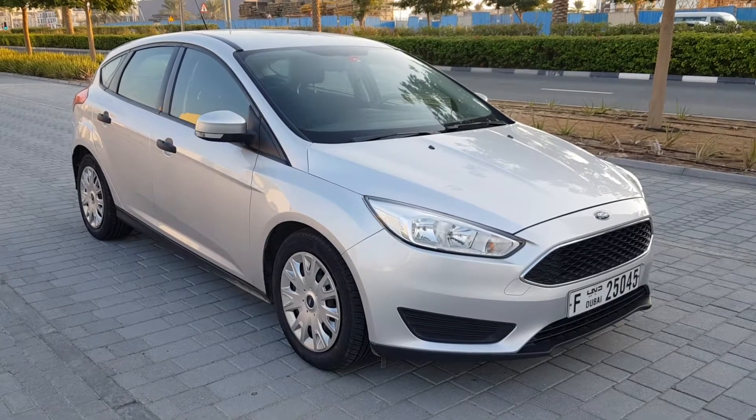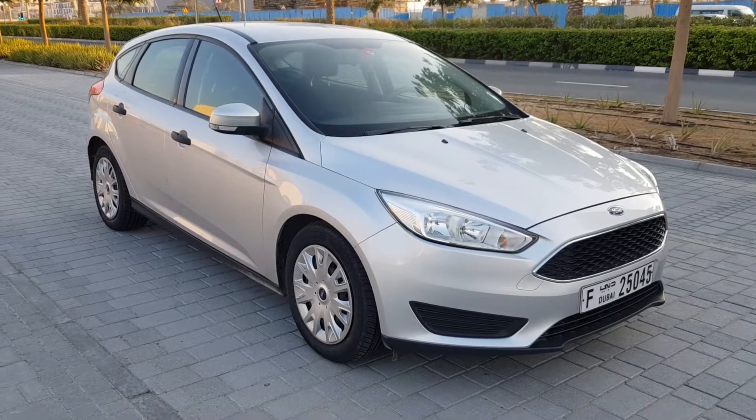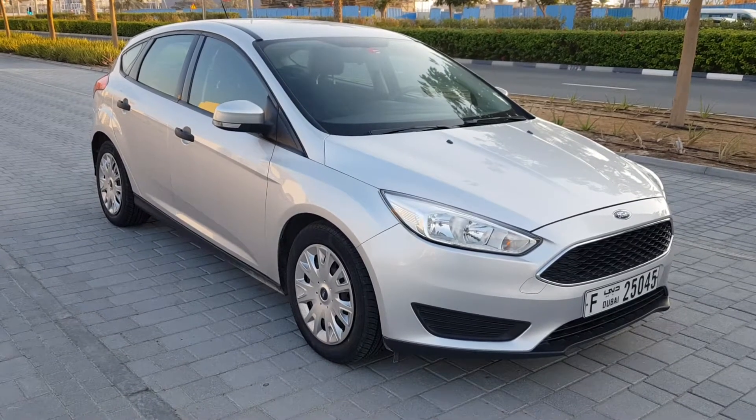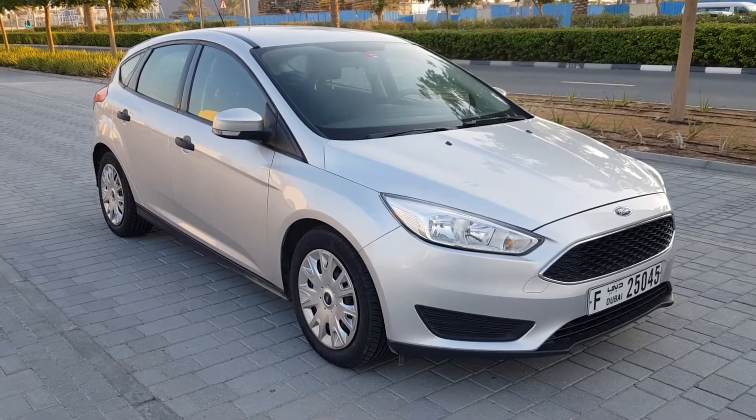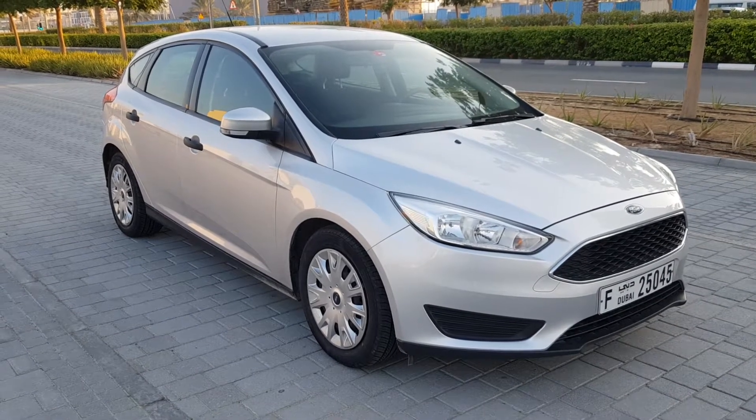Hi, and welcome to this Auto Emotional presentation for what has to be probably one of the cleanest cars we've ever had in — and we've had a lot of cars in. This is a 2015 Ford Focus.